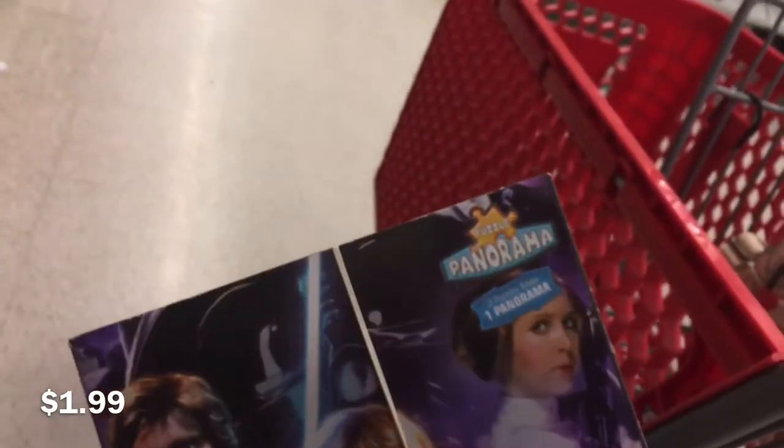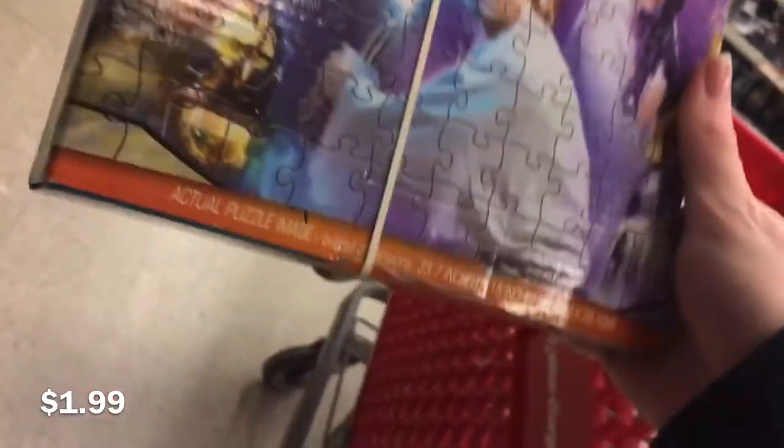Sorry about the shakiness — I've never really filmed in a store before. They have this puzzle for $1.99 and I didn't get it because I'm not really into Star Wars, but it's still Disney so I thought it was cool to share.